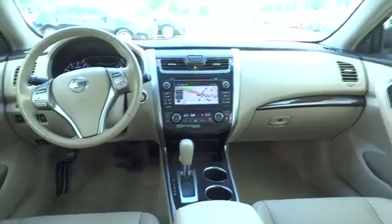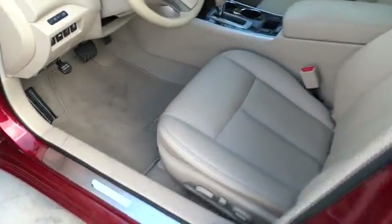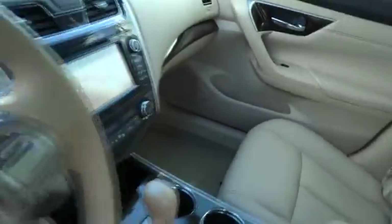Rear defrost, trip computer, power windows, bucket seat, MP3 player, CD player, power door locks. This isn't just a vehicle — it's an experience. So stop in for a test drive today.